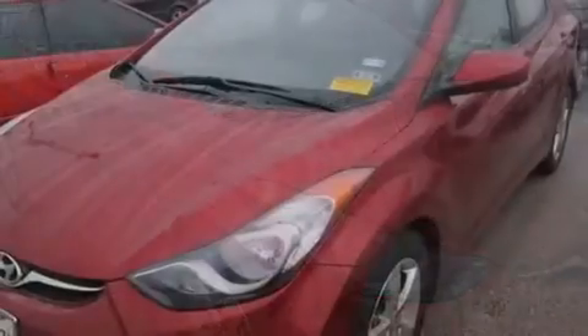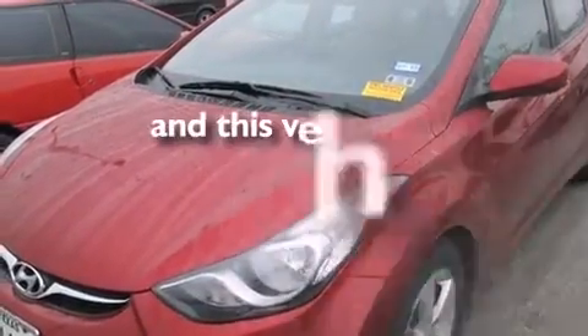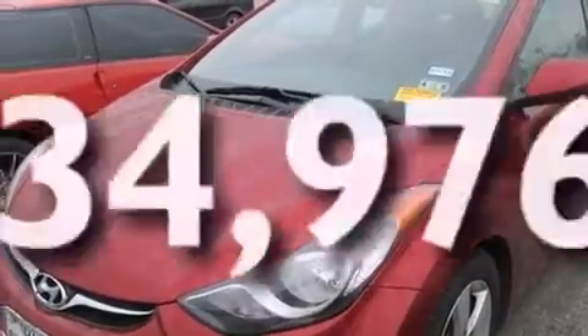Cruise control, full power accessories, and this vehicle has fewer than 35,000 miles on the odometer.